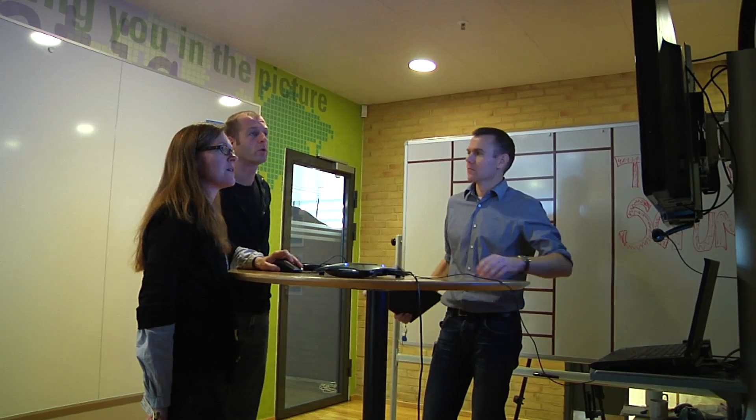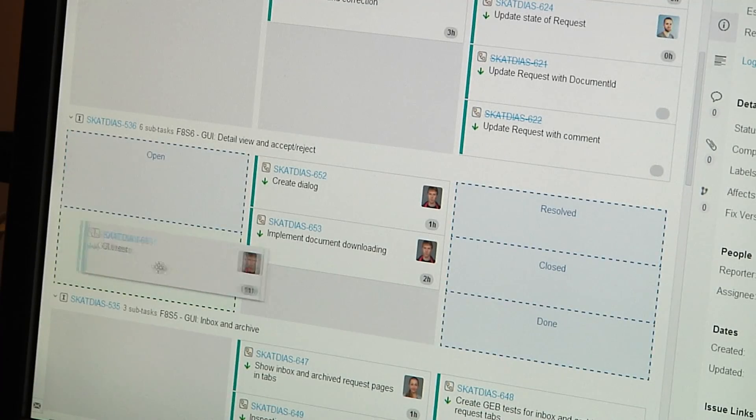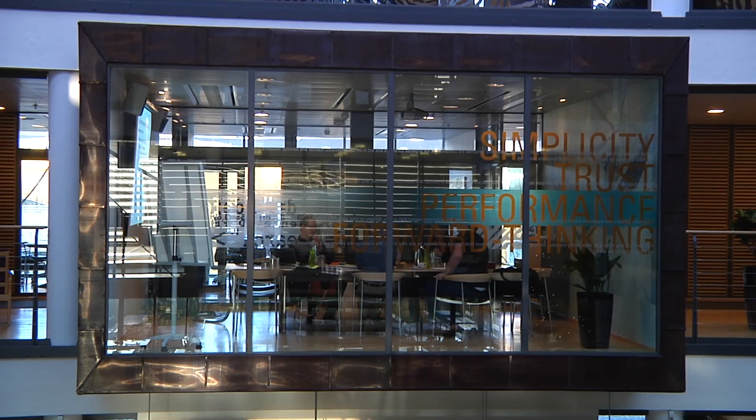What Scrum gives the customer is involvement — you're going to see every sprint, every two, three, or four weeks, exactly what we're doing. You're going to be able to say whether you like it or not, what needs to be changed. It gives you control; you'll be able to change anything. When you see something you don't want, you'll be able to change it to something you do want. More involvement, more visibility, more control — which is basically what customers want: trust, visibility, and control.